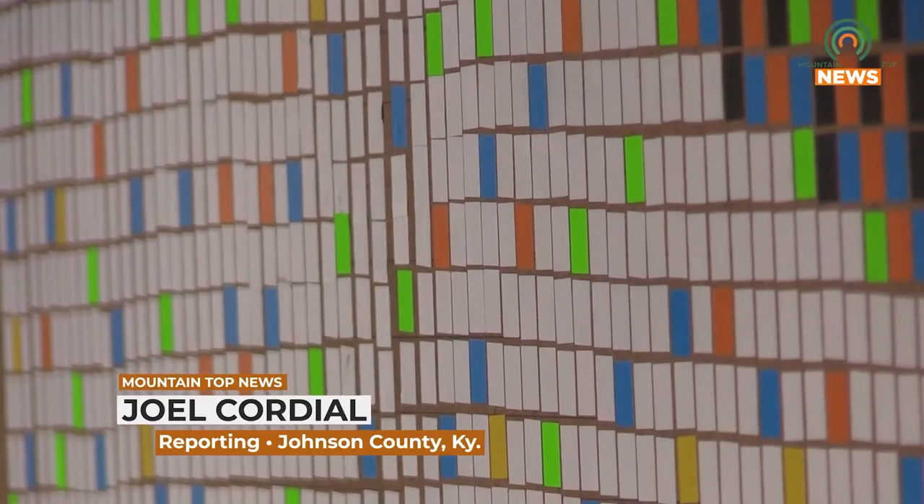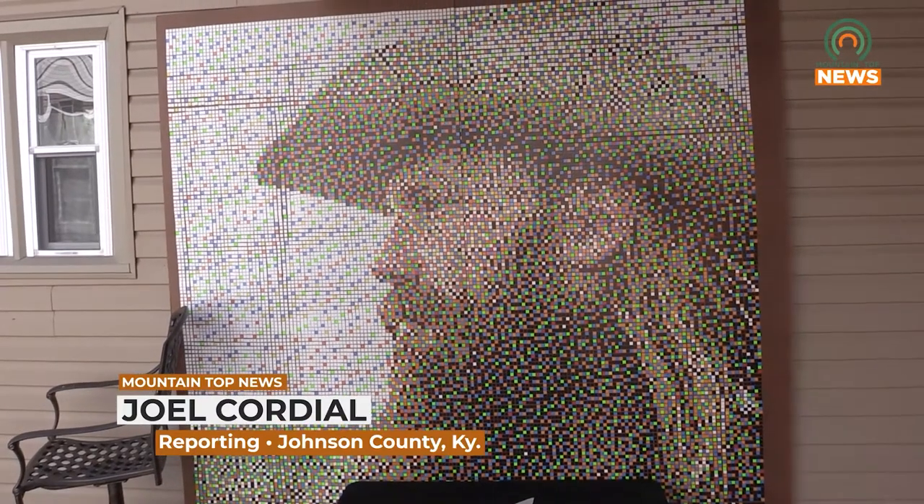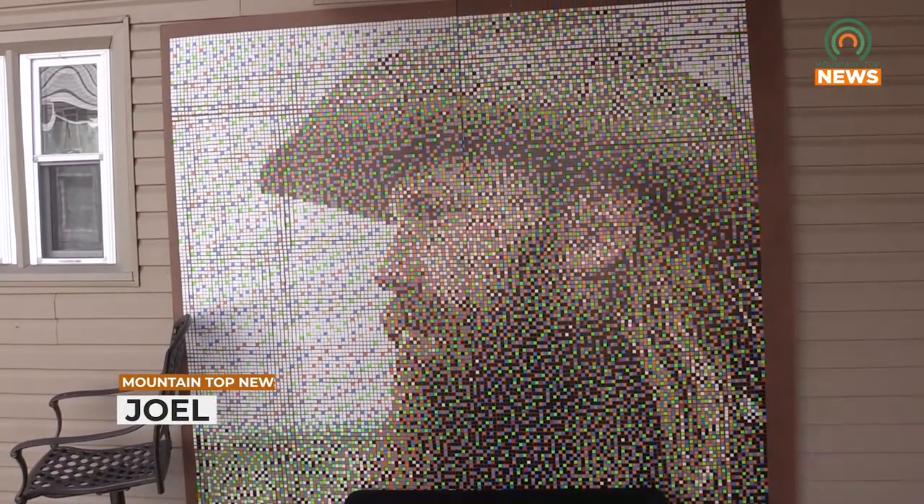With over 25,000 stickers, Sean Cole's mosaic of Chris Stapleton's Traveler is finally complete. Monday, we spoke with Cole about his piece.